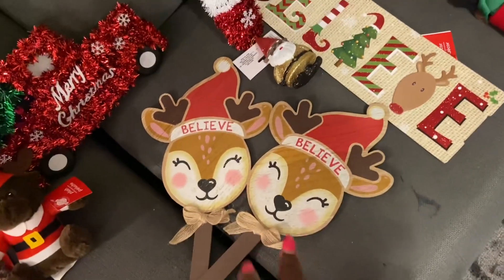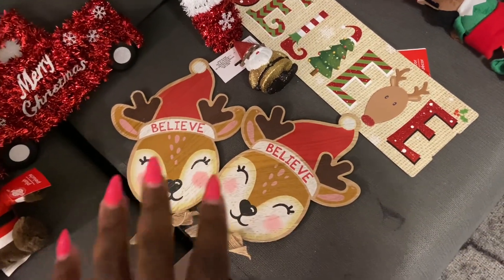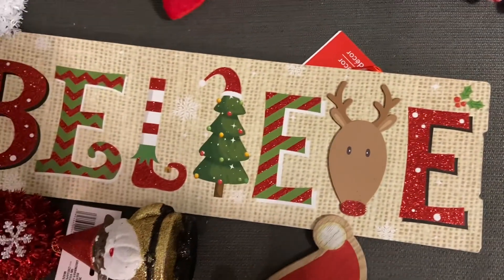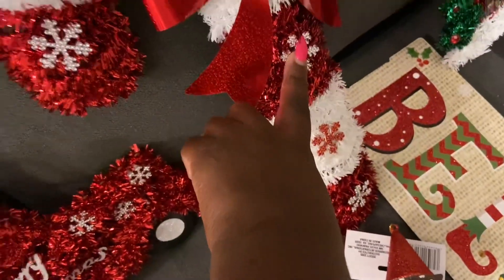I'm also thinking about getting some to put outside the house. They had Christmas trees and Santa, but this was my favorite because it said 'believe.' I also picked up this 'believe' sign from Dollar Tree and then this little Santa candy cane.